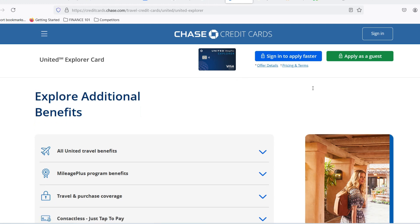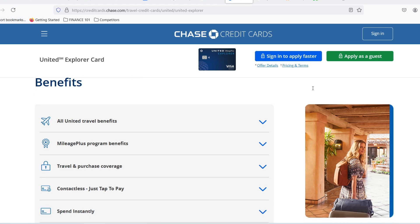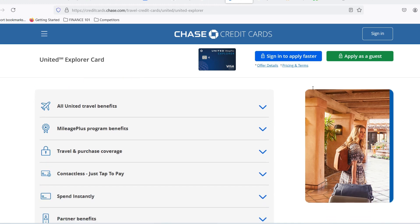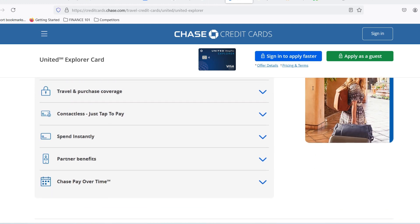Here's a bonus tip: once you get your United Explorer card, you can always request a credit line increase later on. If your credit score improves or your income increases, Chase might be more likely to bump up your limit. Just make sure you have a good track record of on-time payments and responsible credit card use.